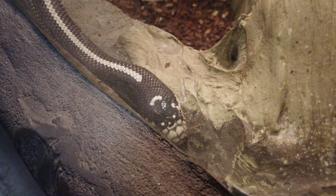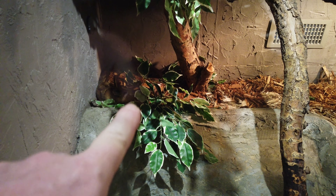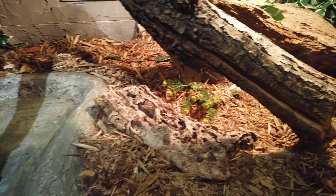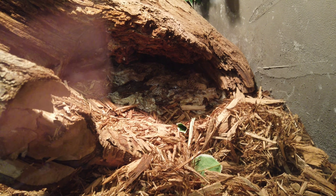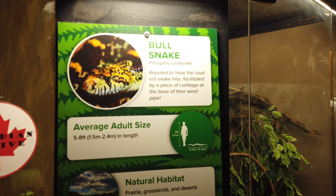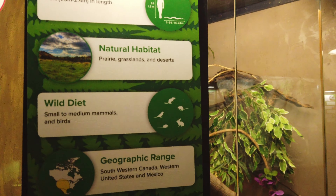We've got a blood python, he's hiding right in the corner here. It's right in there, it's hard to see because he's in the shadows. But check this out — his shedding, he sheds his skin, it's all under here. Got a bull snake — it's underneath. I can't see him. He's got a neat cage, looks like they made it to look like something from a barn.